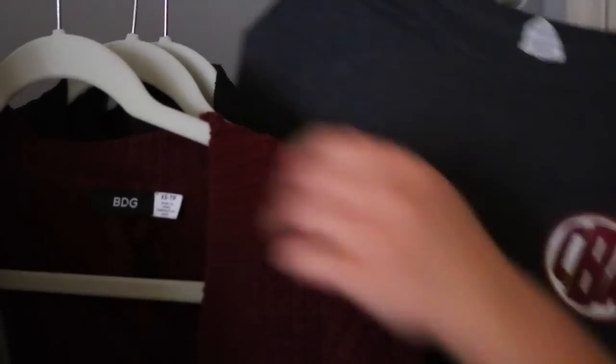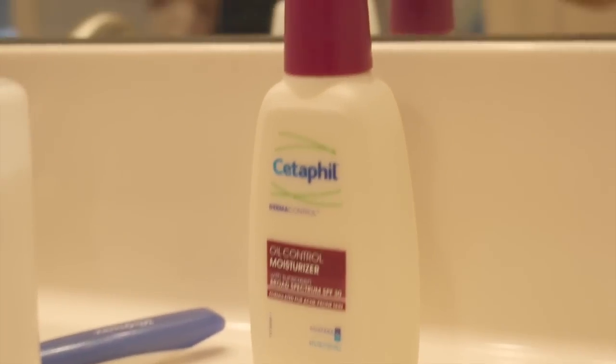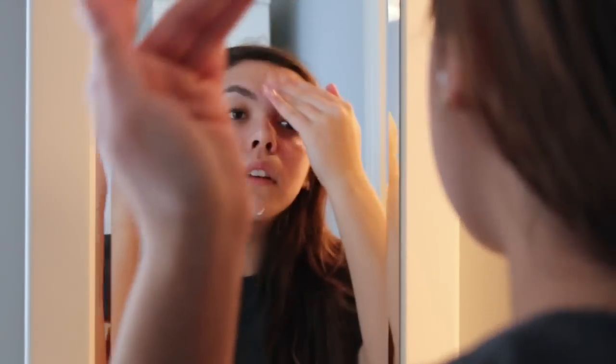Once I get out of the shower I pick out my school clothes, which you'll see a little later — nothing special at all, believe me. Then I follow up with this Cetaphil Oil Control Moisturizer, which goes along with the face wash. It also has SPF 30 in it, which is really good.